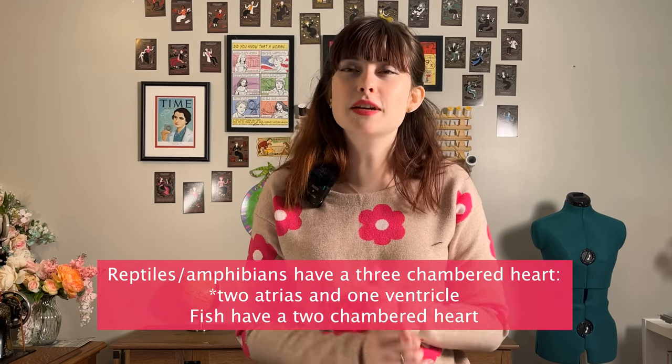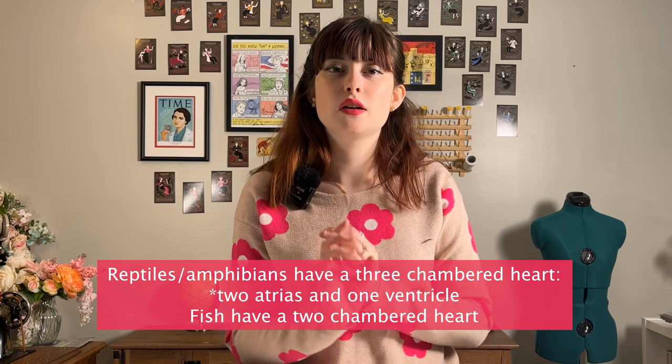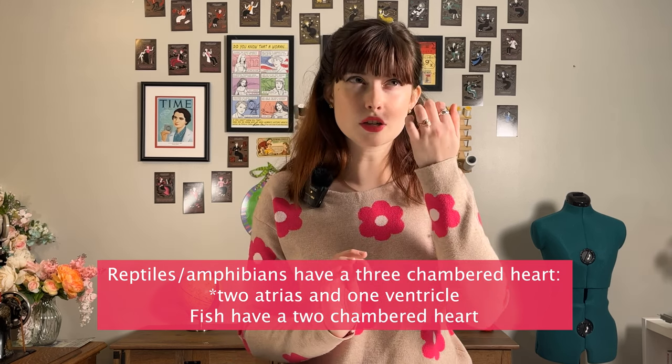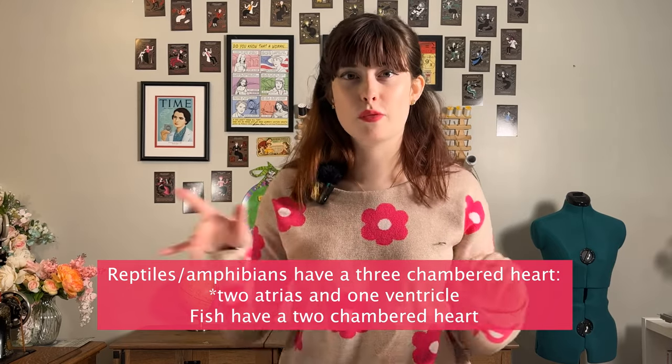Just as a fun aside, reptiles and amphibians have a three-chambered heart — two ventricles and one atria. And fish only have a two-chambered heart, so they only have one atria and one ventricle. Pretty crazy — just different animals have different types of hearts, which is cool.